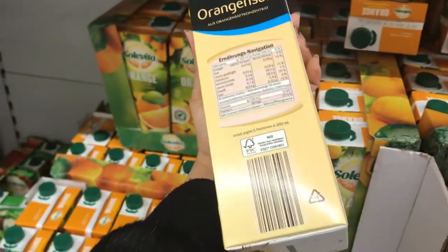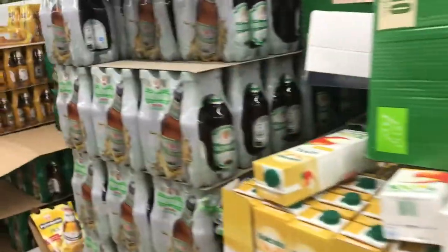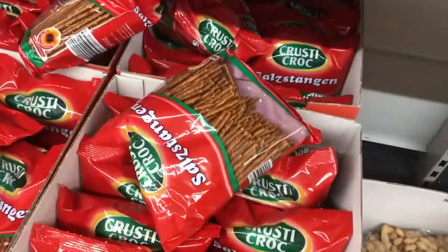One liter of orange juice can cost you around 1.59 euros; if you buy the bio version it's more expensive. These are the cereals that I like a lot — for snacking or morning breakfast. This snack is really popular and it's only 39 cents.